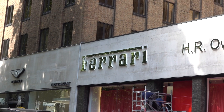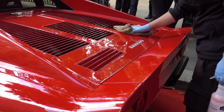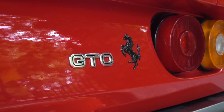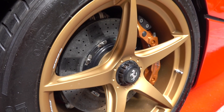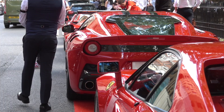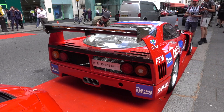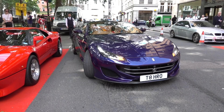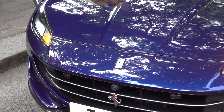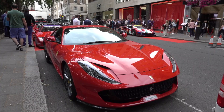Parked outside the new showroom were some expensive Ferraris including a 288 GTO, LaFerrari, F12 TDF, as well as an F40 LM. Quite a few of the new 812s were also parked around the square.